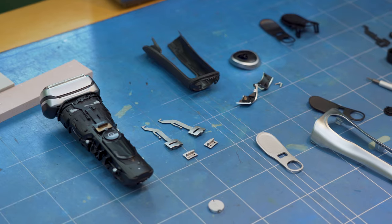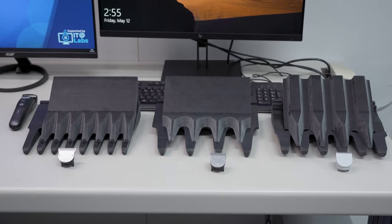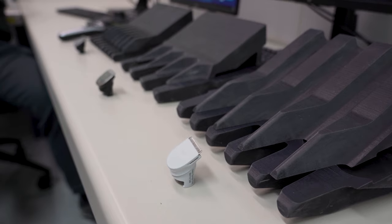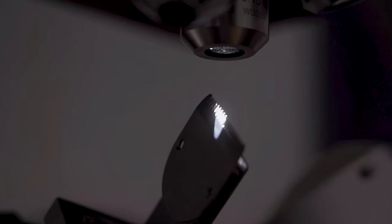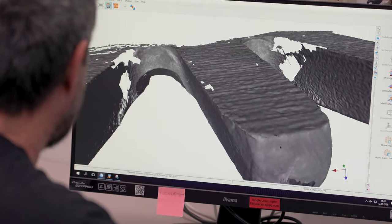I met with members of the R&D team who showed me their insane quality assurance machines. The razor heads shown here are 40 times bigger than real life for mere mortals to assess the surface geometry, and this unique microscope scans and stacks layers of images to create a 3D model of the surface accurate to a single micron.